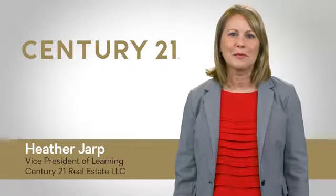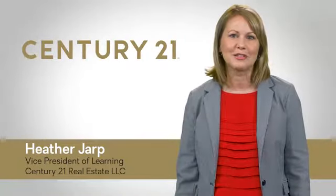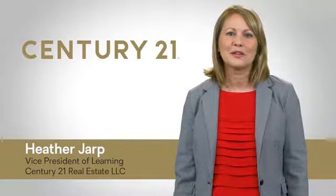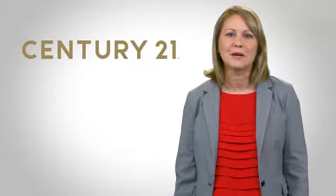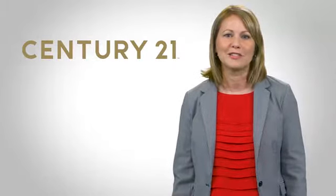Simplifying and streamlining the home buying process starts with the buyer consultation. When you meet with buyers in your office you will be able to leverage the resources Century 21 has to offer to help them find and make an offer on the home of their dreams, while at the same time protecting your valuable time so you can work with even more buyers and sellers.